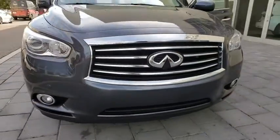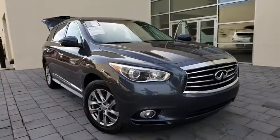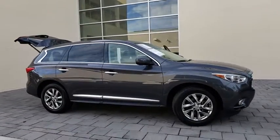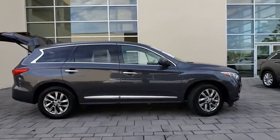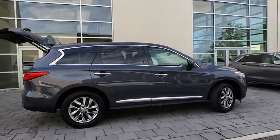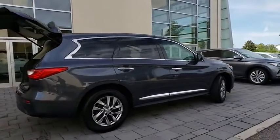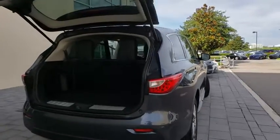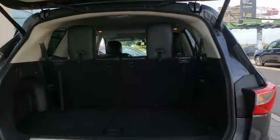The 2013 Infiniti JX35. Infiniti's new JX35 is a comfortable driving seven-passenger crossover-type SUV, with easy third-row entry from either side from a sliding middle row.